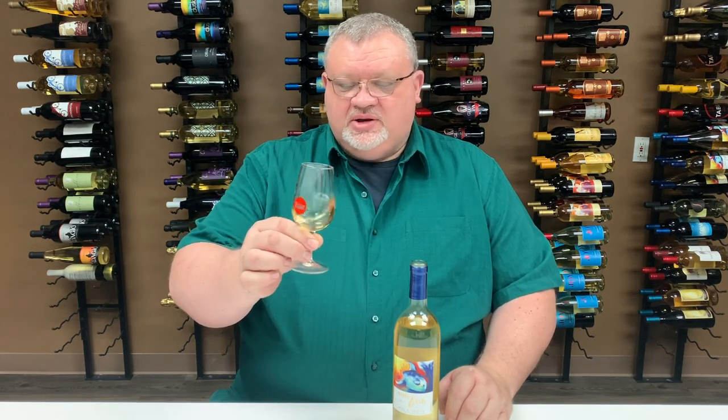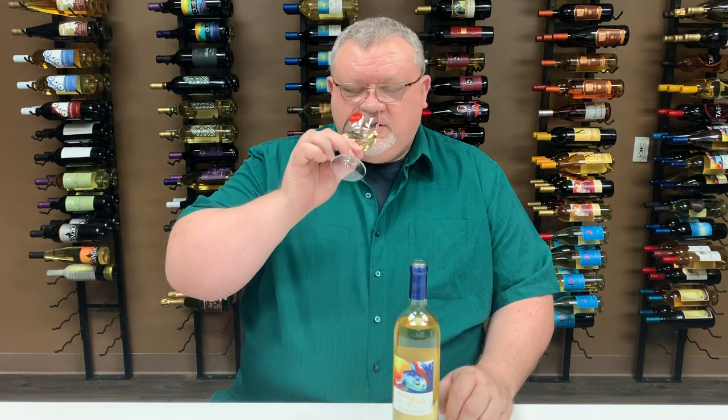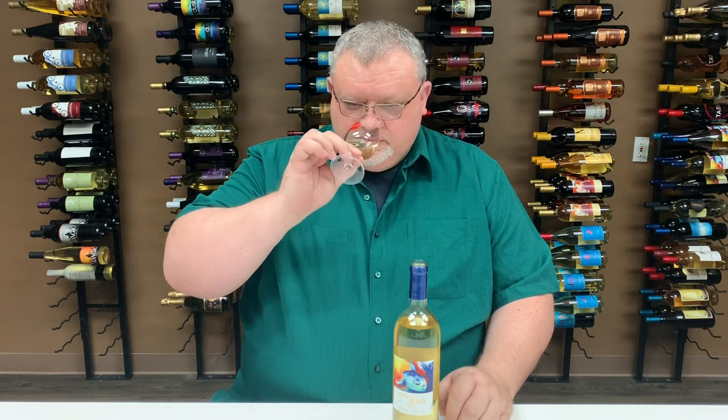Nice gold, pale color. Right off the bat I'm getting some very fruity type of aromas — some apricots, some pears, some apple, some grapefruit as well.